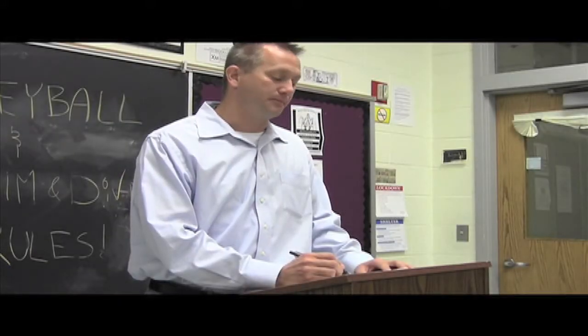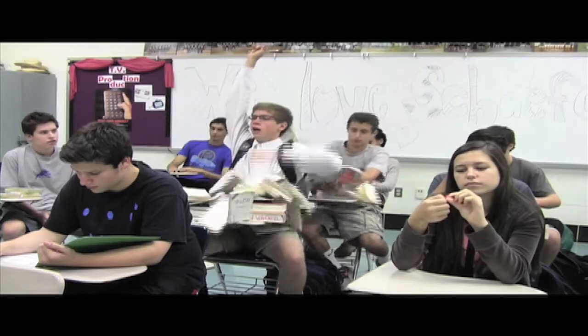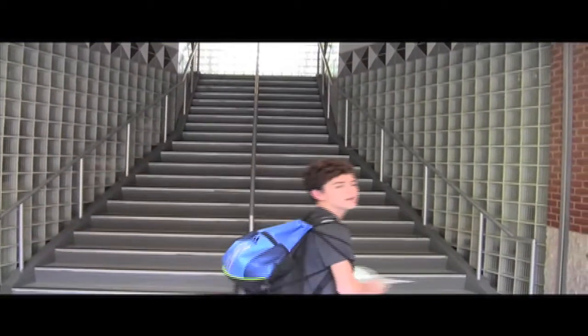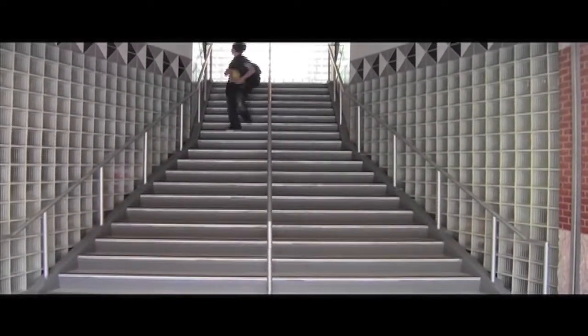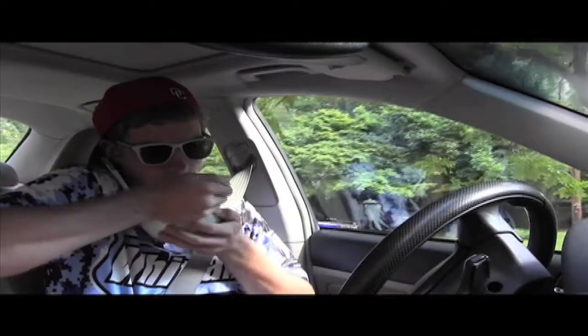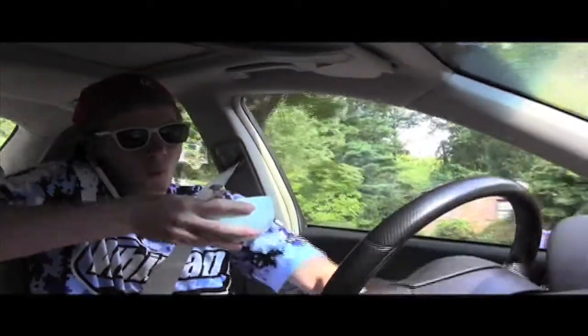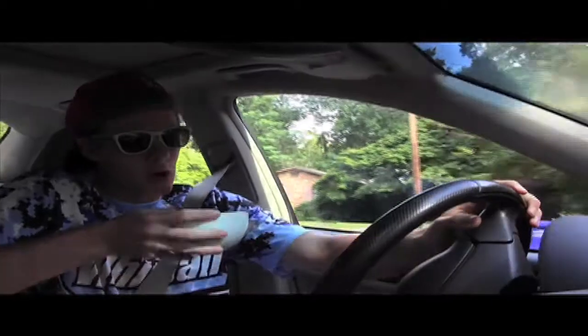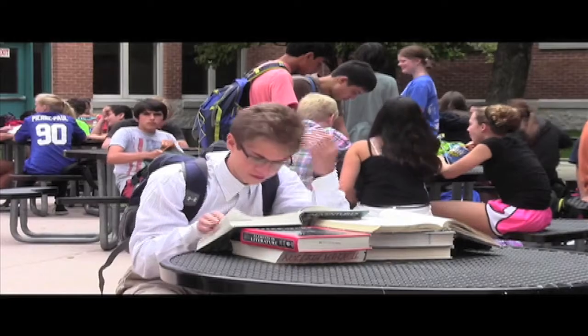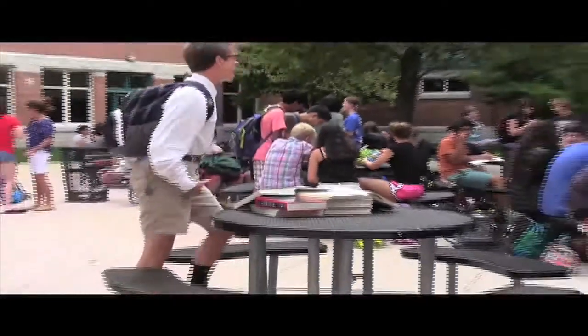Cammie? Here. Jesse? Here. Joe? Here! Scooby Dooby Doo, where are you? We've got some work to do now. Be quiet, I'm trying to study!